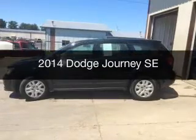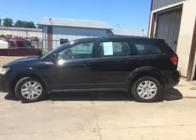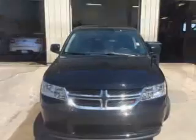This is a used 2014 Dodge Journey. Grab life by the horns. It's powered by front wheel drive, a 2.4 liter 4 cylinder engine, and a 4 speed automatic transmission.